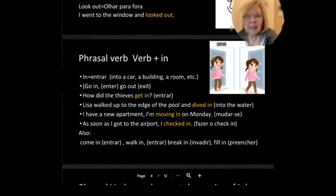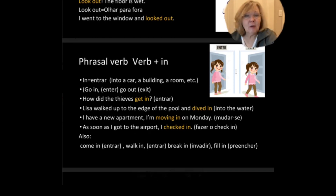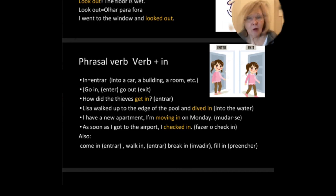Phrasal verbs using in: in would mean to enter into a car, a building, a room, etc. Go in is to enter, go out is to exit. So you can see in this picture, go in and go out. How did the thieves get in? Lisa walked up to the edge of the pool and dived in the water.